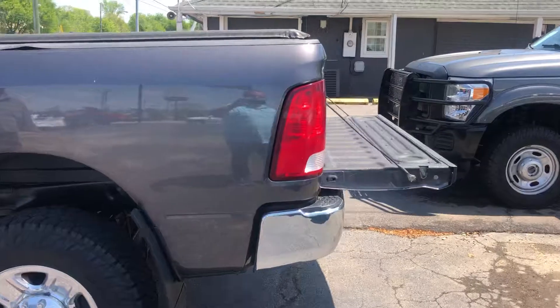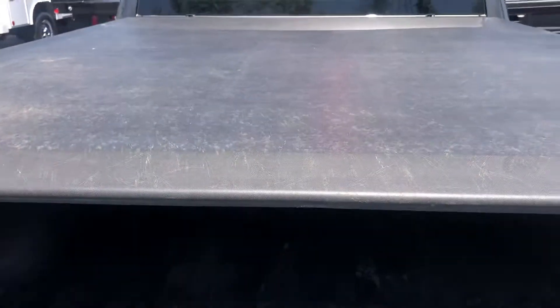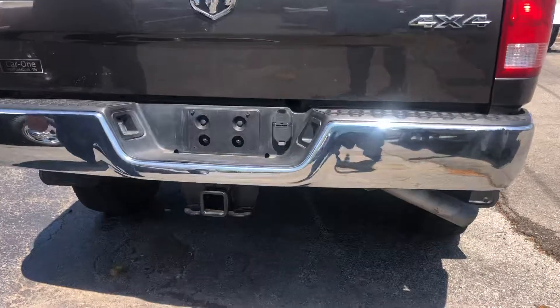Come on around here to the rear. It's got a tunnel cover, also a spray-in bed liner, and a female receiver hitch.